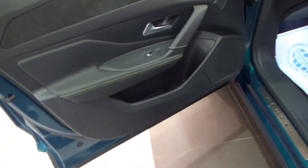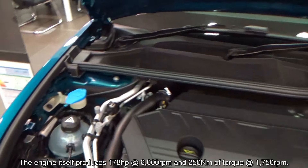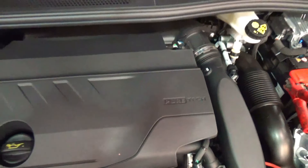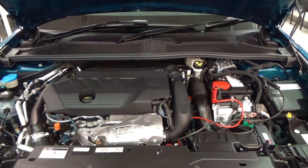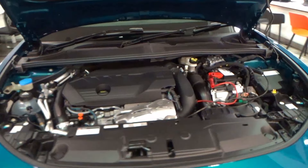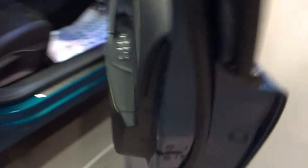For powertrains, the 408 is available with three options in the UK. Under the bonnet is a 1.6-litre Peugeot hybrid inline-4, 16-valve, dual overhead cam, turbocharged petrol engine with direct fuel injection. This produces a combined output of 222hp and 360Nm of torque, with a 0–62mph time of 7.8 seconds and a top speed of 145mph or 233kph. The battery is lithium-ion with a capacity of 12.4kWh and an electric range of 34 miles or 55km. It has a 40-litre fuel tank and combined fuel consumption of 201.8mpg or 1.2 litres per 100km. The 408 is a front-wheel drive car.